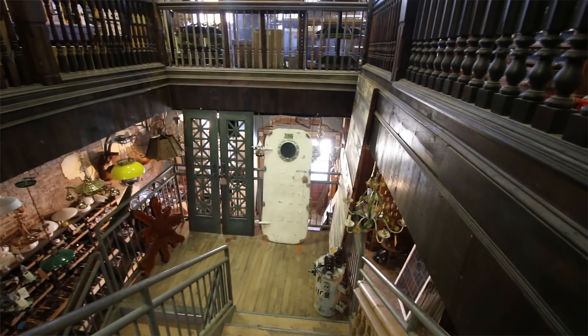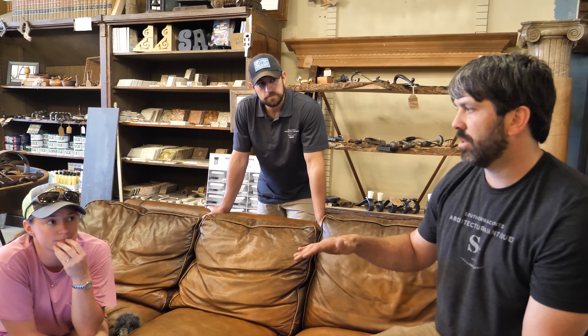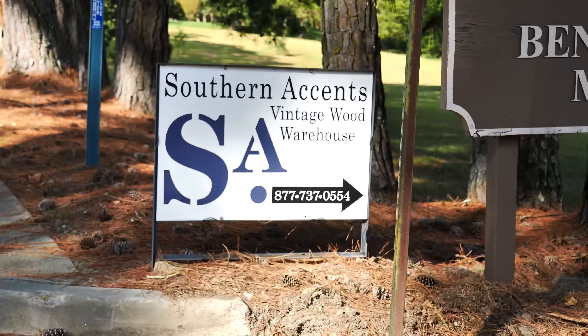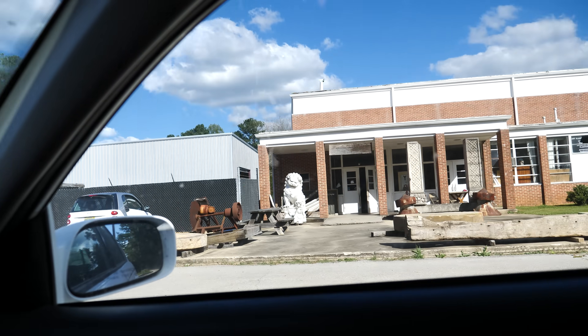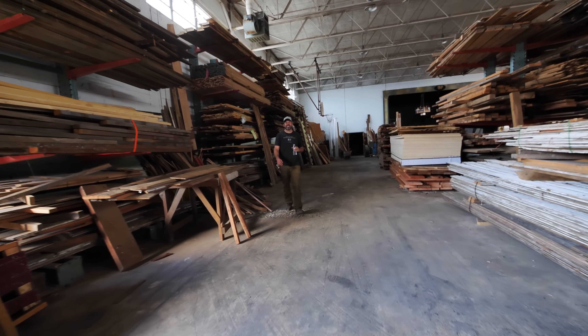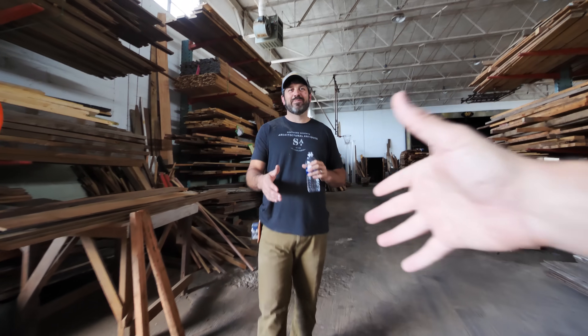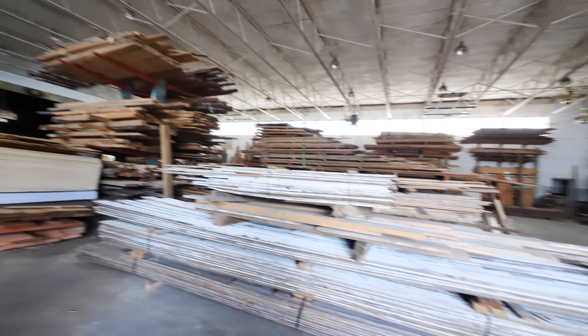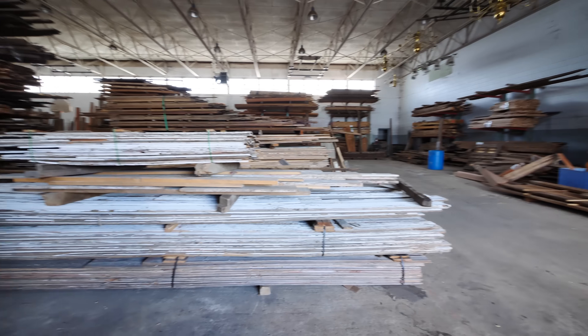This is a dangerous store for couples. Before I knew what was happening, my wife was working out a deal with the owner, Garland, to exchange some beams for the footage you're watching right now. Fast forward a few weeks and she sends me down to their reclaimed structural wood warehouse, which was way more awesome than I expected. It was actually my first time there — I had never been to this warehouse.